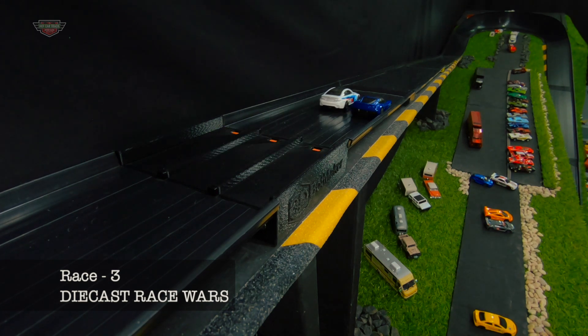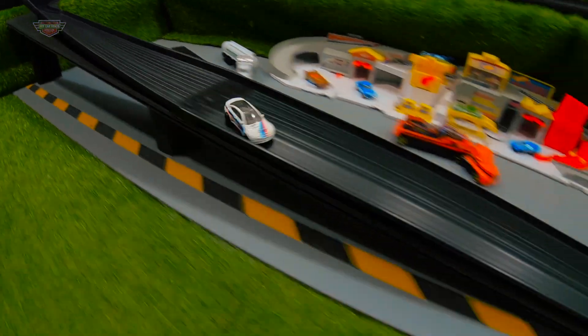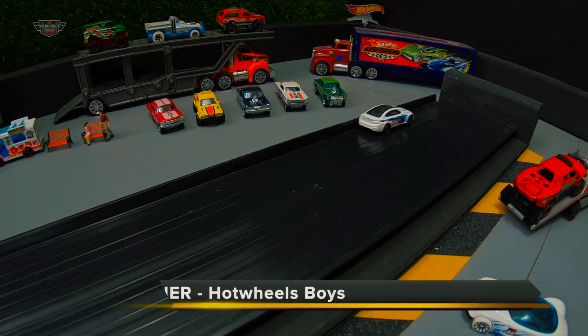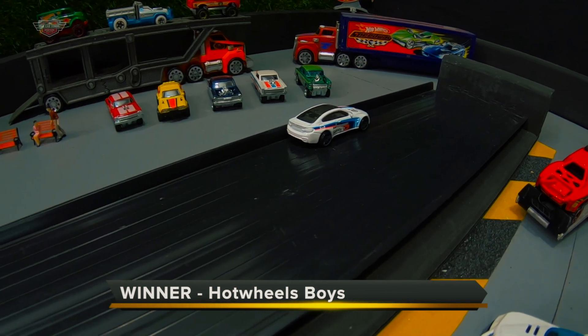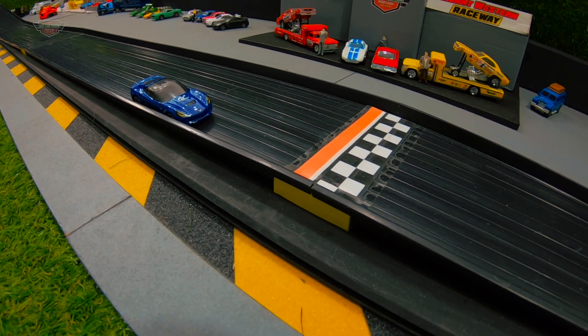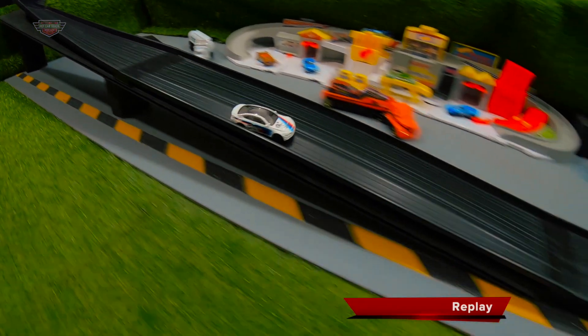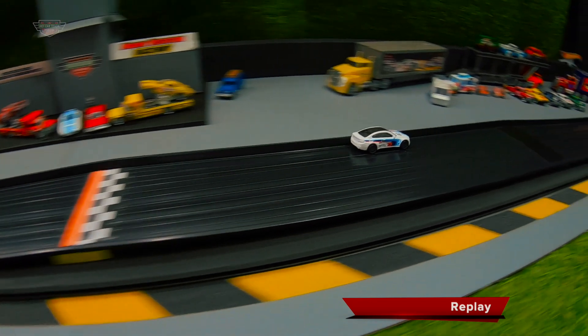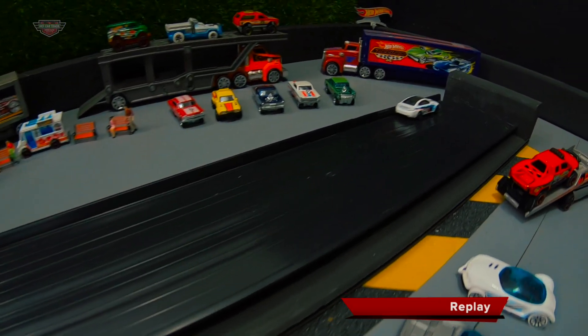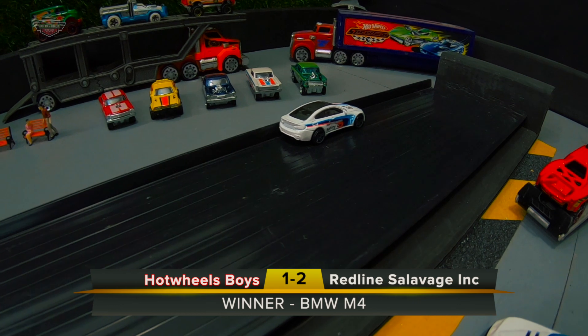Race three. Winner: Hot Wheels Boys. Let's go to the replay. The BMW has the goods going down the back straight. He goes high into turn one — a real advantage on Mount Weston Raceway's back straight, setting you up for turn two. Beautifully executed. He sees the finish line; the Stingray is nowhere in sight. Go the BMW! Nice driving by the Hot Wheels Boys in the BMW M4 — you get your first race win today.